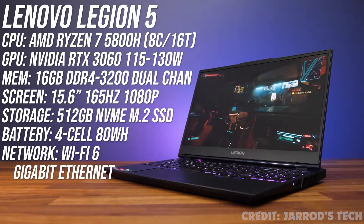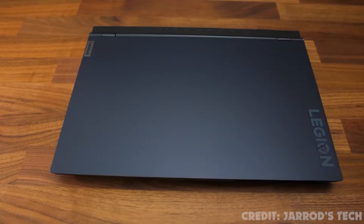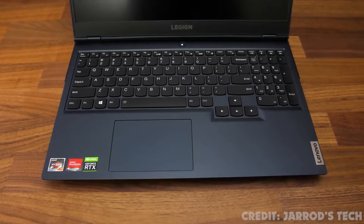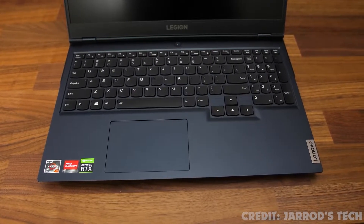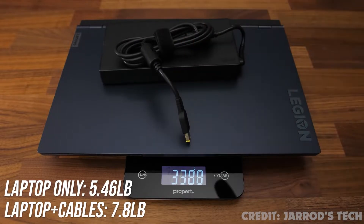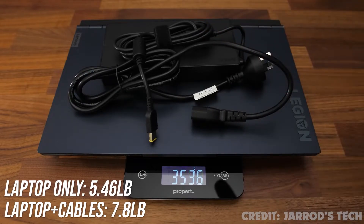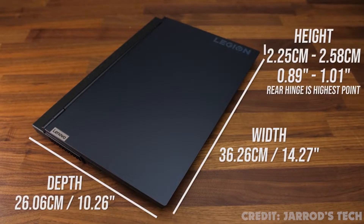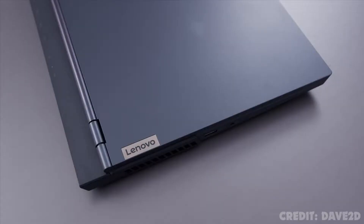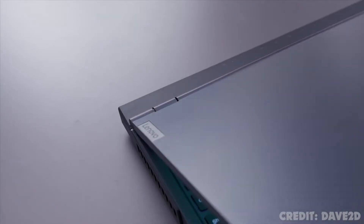Number one: Lenovo Legion 5. I like the feel of the Legion 5 despite its all-plastic build. There's a Stingray White finish as well as Phantom Blue, which is a darker shade of blue. The laptop alone weighs about 2.5 kilograms or 5.5 pounds, then 3.5 kilograms or 7.8 pounds total with the large 300-watt power brick and cables — so on the heavier side for a 15-inch laptop. Depending on the angle of light, the Legion text on the plastic lid has a sort of rainbow effect.